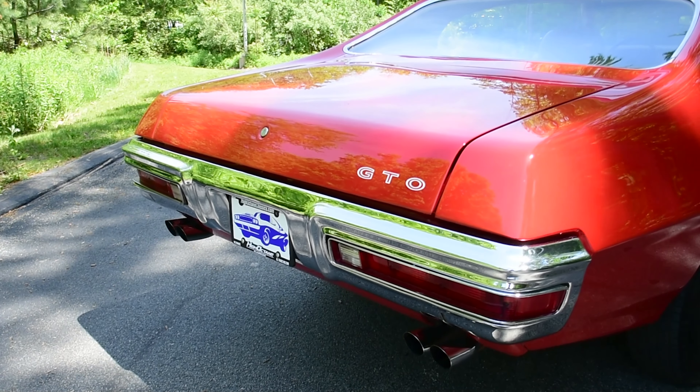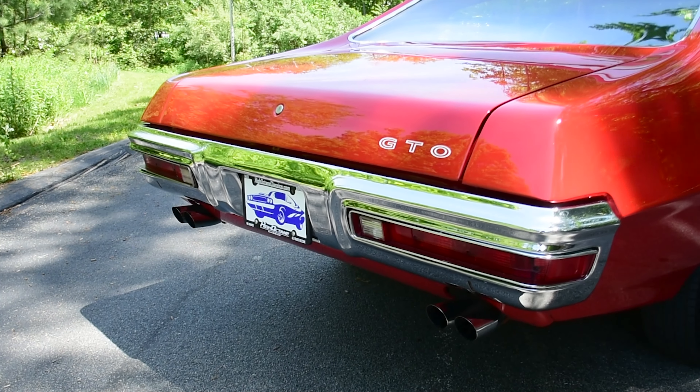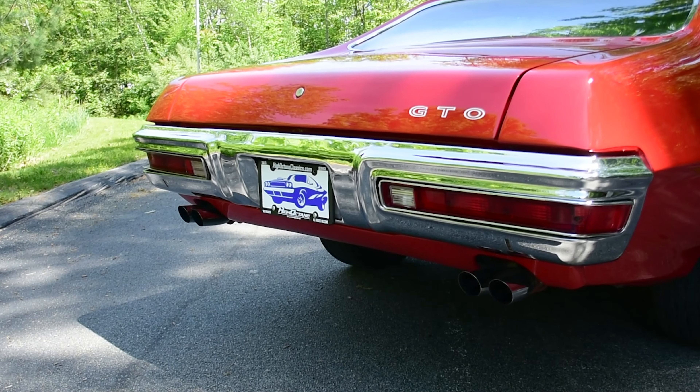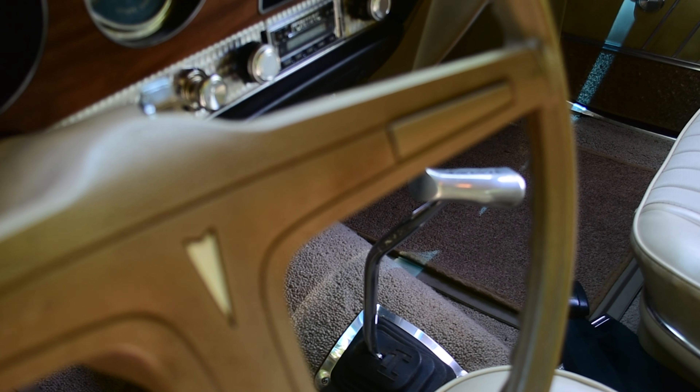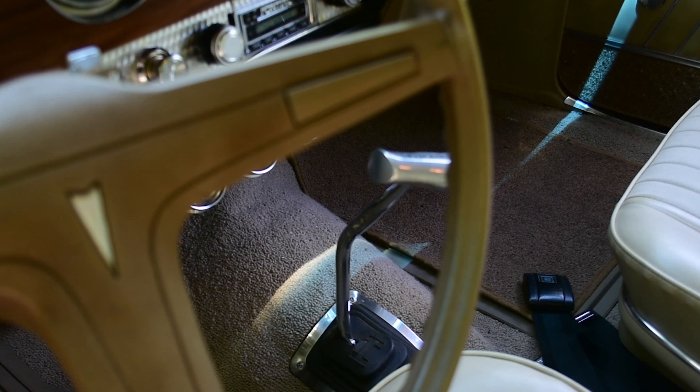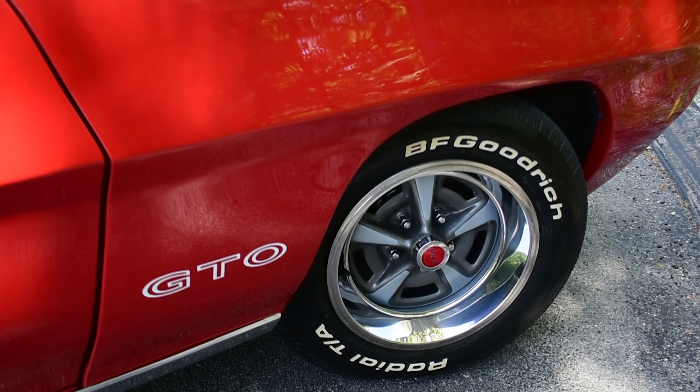1970 was also the pinnacle year for the muscle car movement. This one here is a standard engine — 400 with 350 horsepower — and there's a lot there to like. It's also a four-speed car, and this is one of 9,348 350-horse standard 400 four-speed cars built.